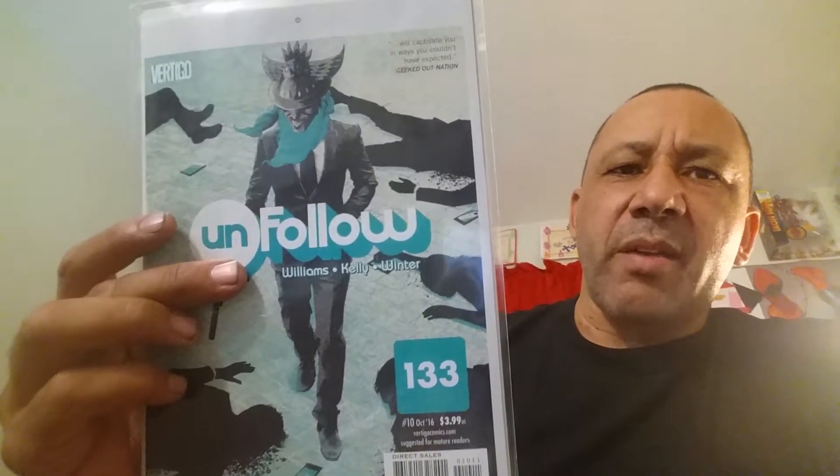Unfollow — I'm behind on this one, but I love the covers. I usually like to take a chance with Vertigo books because they're just different from superhero stuff. This is number ten of Unfollow — I've got maybe four issues to catch up on, but it was really good. Astro City is also Vertigo. It's different, but Kurt Busiek is a great writer.